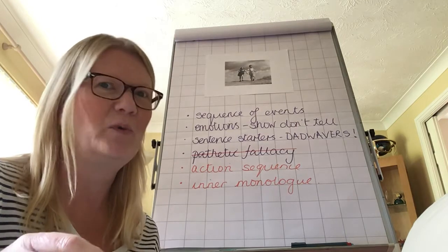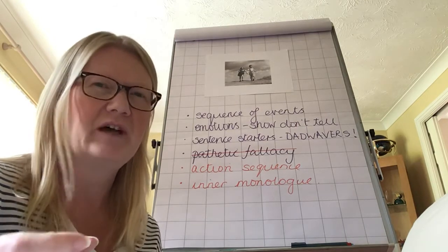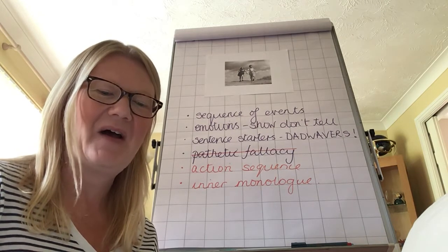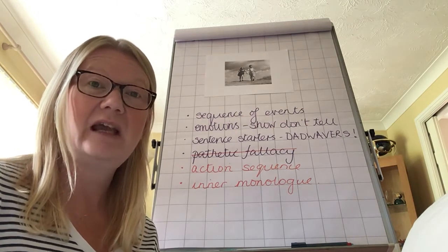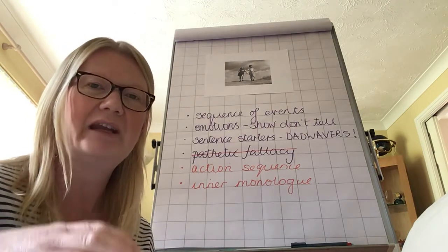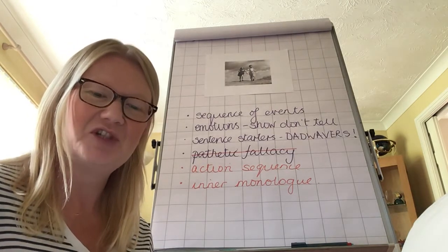Hearing it always makes it sound slightly different. It picks up if you've missed odd words out or got the wrong verb tense in there. Are my paragraphs structured well? Is there a clear beginning, build-up, climax and resolution? There should be, because you will have written in chunks. But just check that.